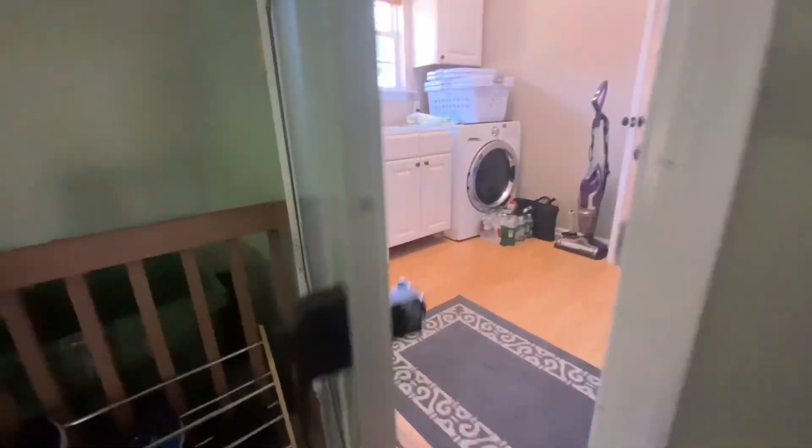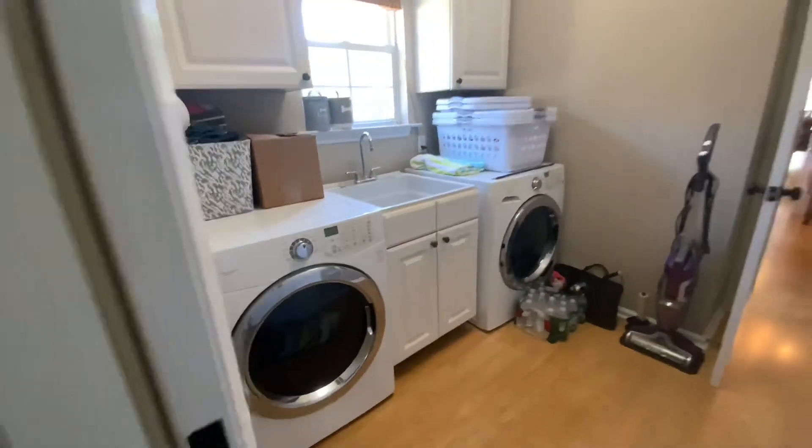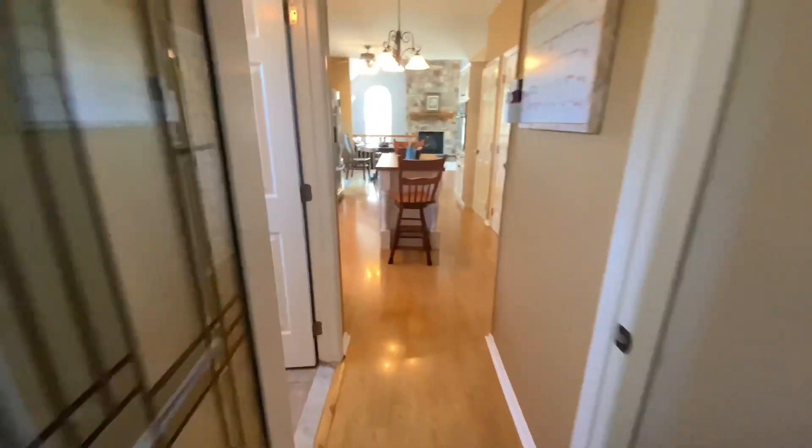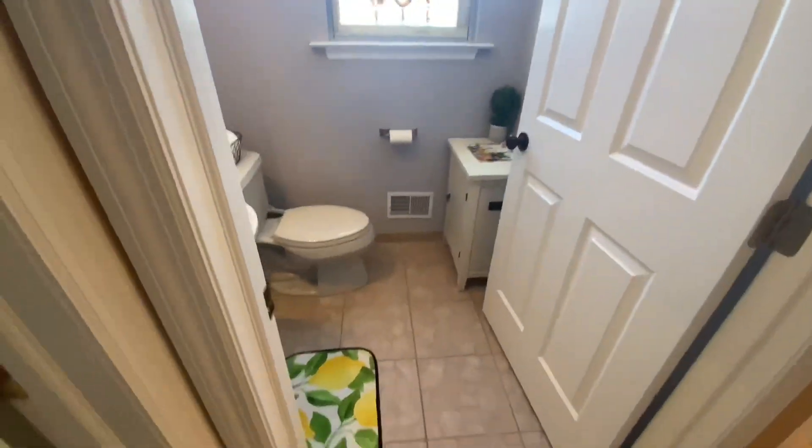You enter into the laundry room, which has a slop sink, washer-dryer, and cabinet space. Then you walk into a powder room.